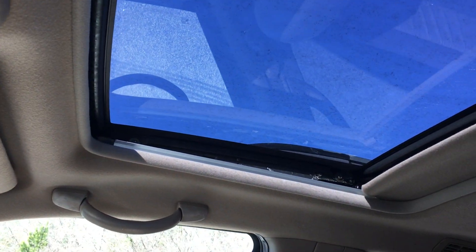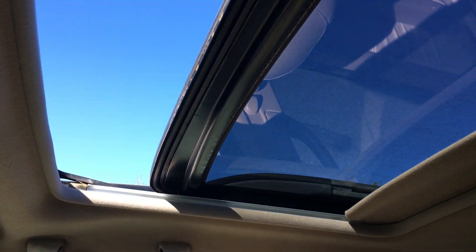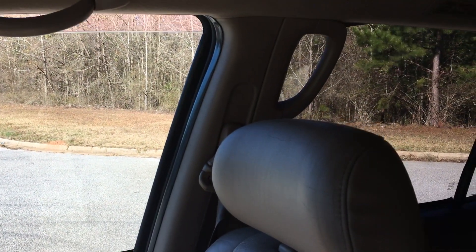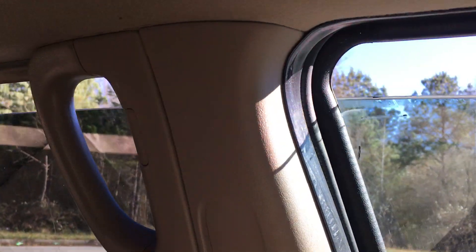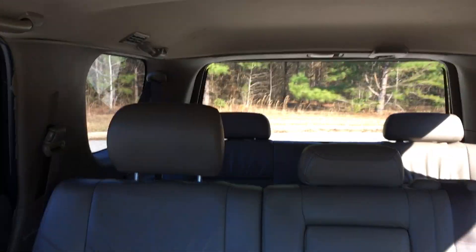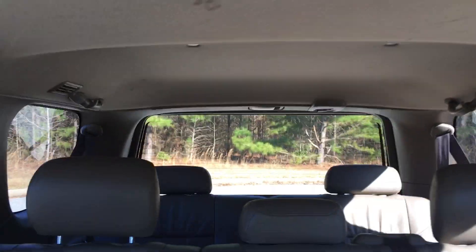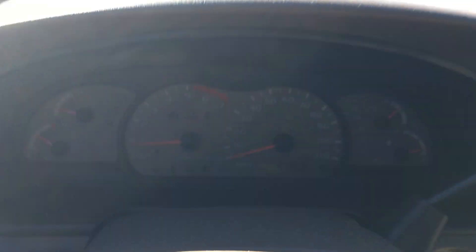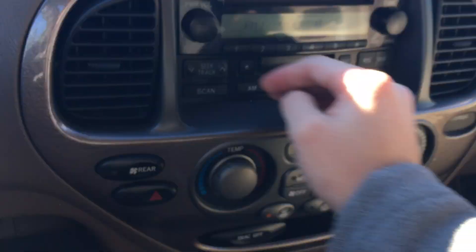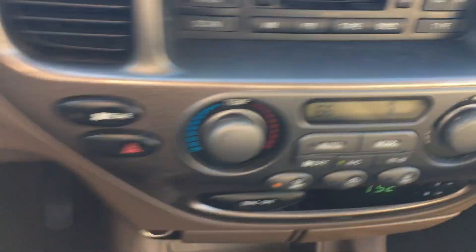I'll show the sunroof opening — I'm just going to go halfway. And then I'll show the passenger windows and then the driver's side windows. And then finally I'll show the back window. You do have your controls here for your radio, and like I said, the radio works. It does have the original owner's manual.